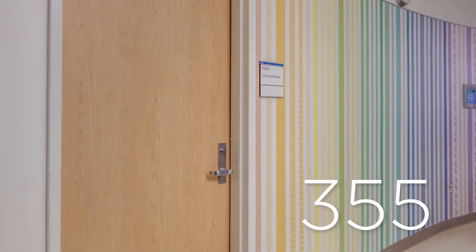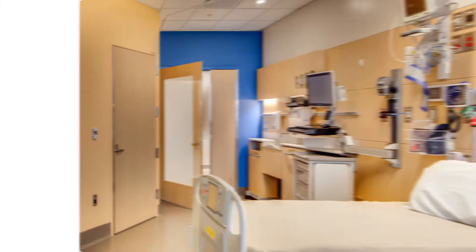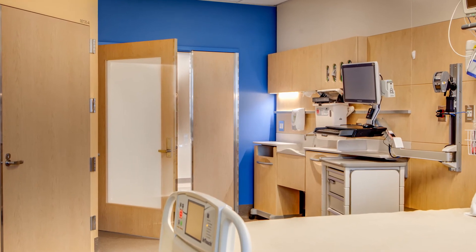VT contributed with 1,168 doors throughout the hospital. The unequal pairs of doors at each room's entrance added aesthetic appeal, enhanced patient privacy, and gave the care team easy access for patient monitoring and equipment transfers.